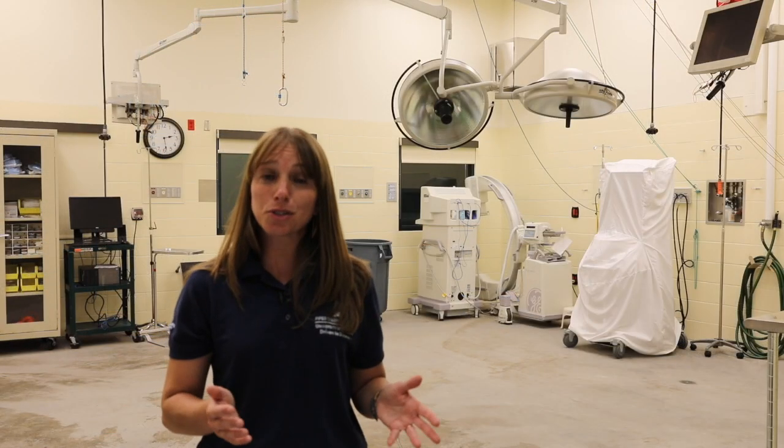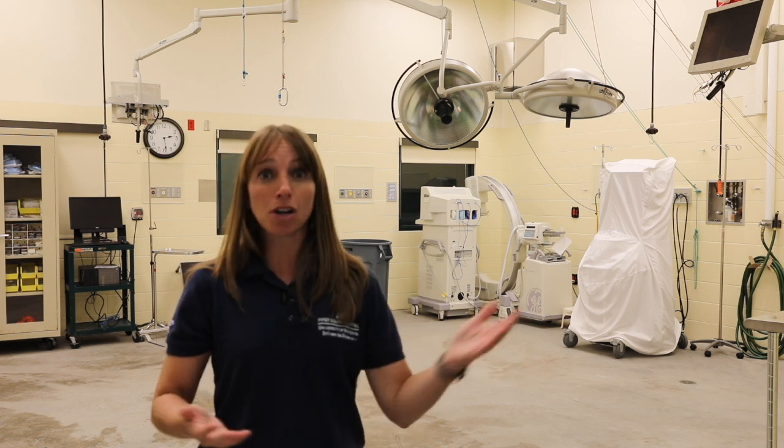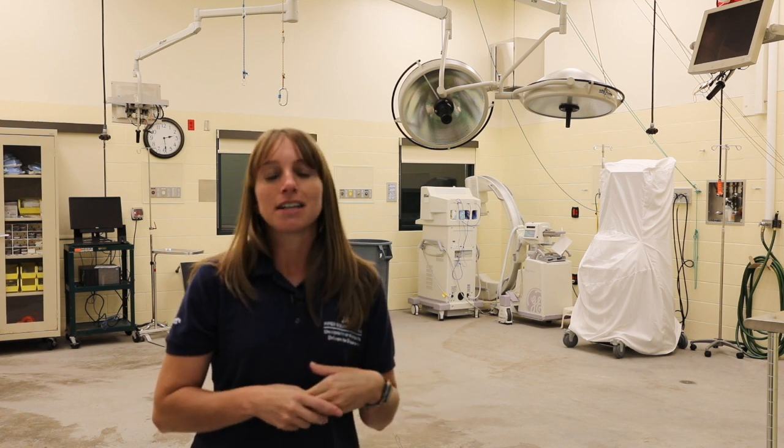This is our surgical suite, or operating room, at the Piper Equine Hospital. In this room, our board-certified surgeons can do anything from a colic surgery to an orthopedic procedure, all while your horse is comfortably asleep and monitored by one of our board-certified anesthesiologists. We are able to do intraoperative imaging and radiographs, and we have a fully trained team to assist all of our doctors during surgery.